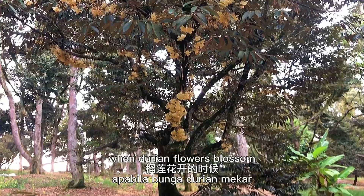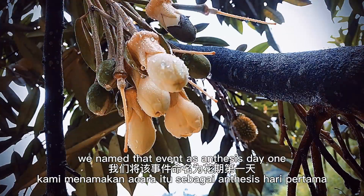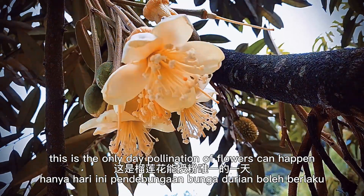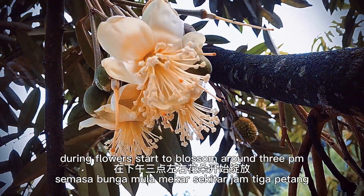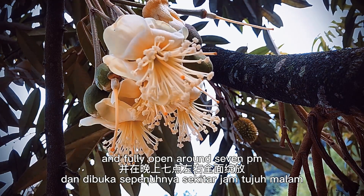When durian flowers blossom, we name that event as NTC stage day one. This is the only day pollination of durian flowers can happen. Durian flowers start to blossom around 3pm and fully open around 7pm.